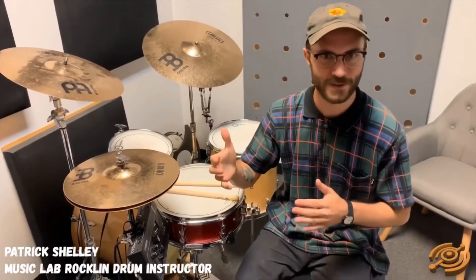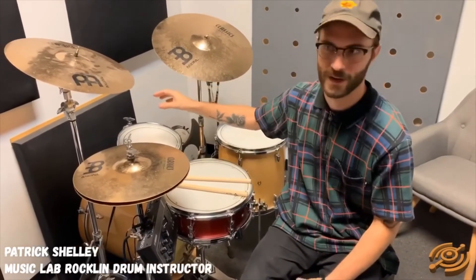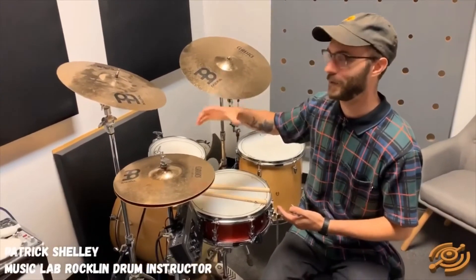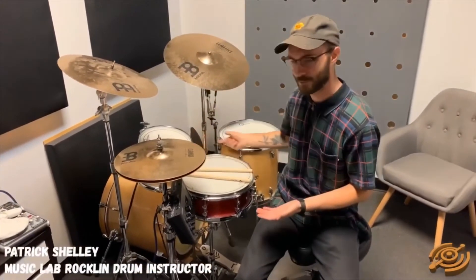The other advantage of doing this is that at a music store or online, a lot of times they'll just sell the toms and the bass drum, maybe the snare. But on Craigslist, usually they're getting rid of everything, so you can get a whole drum set with a set of cymbals and all the hardware you'll need — everything you'll need.